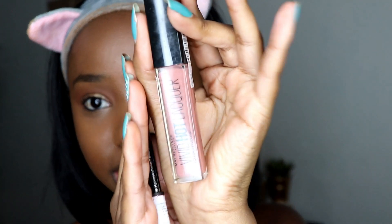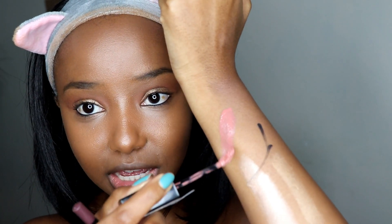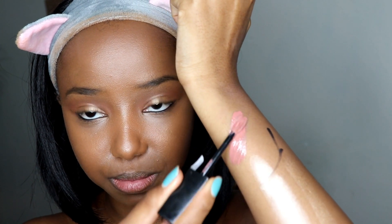Moving on to lips — I have the Maybelline Vivid Hot Lacquer. I've used this formula before but this is a new shade: number 62, Charmer. Swatching it — it's a peachy pink, and it's very glossy, not matte. I'm going to go in with a lip liner first — this is the Inglot lip liner in the shade Cola. Honestly this isn't my most favorite lipstick combination, but it's not that bad — it's just not anything special.